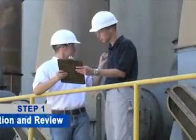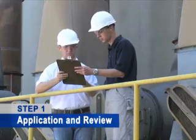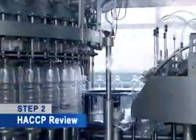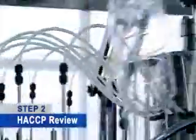The steps required for NSF product certification are really pretty simple. They start with the initial application and some review of basic documents. Our project managers work with the facility on the pre-audit checklist to make sure that they're ready for the certification process. Then we'll go and do an audit of the HACCP plan. HACCP is Hazard Analysis of Critical Control Points — it's the basic food safety plan.